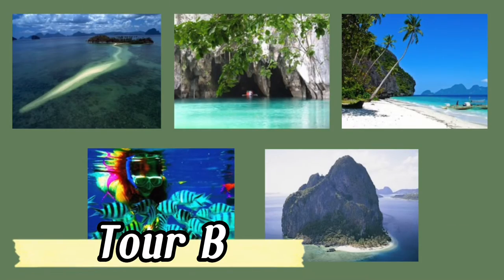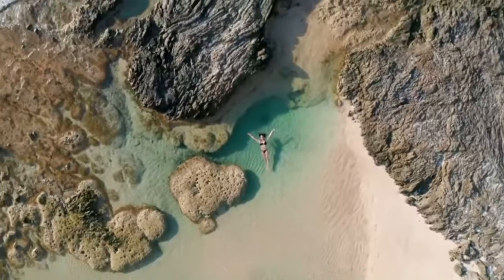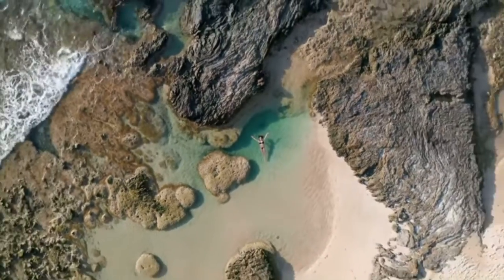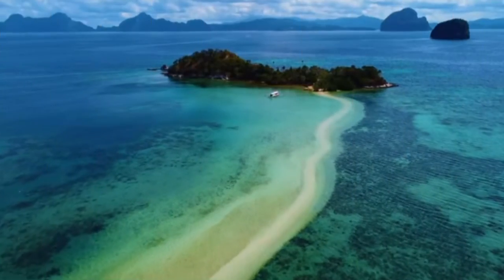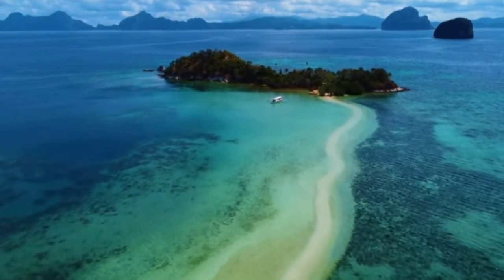Island hopping Tour B is definitely an interesting one. You will enjoy white sand beaches and snorkeling, but also get to visit a cave and discover a very unique sandbar in the middle of the sea.